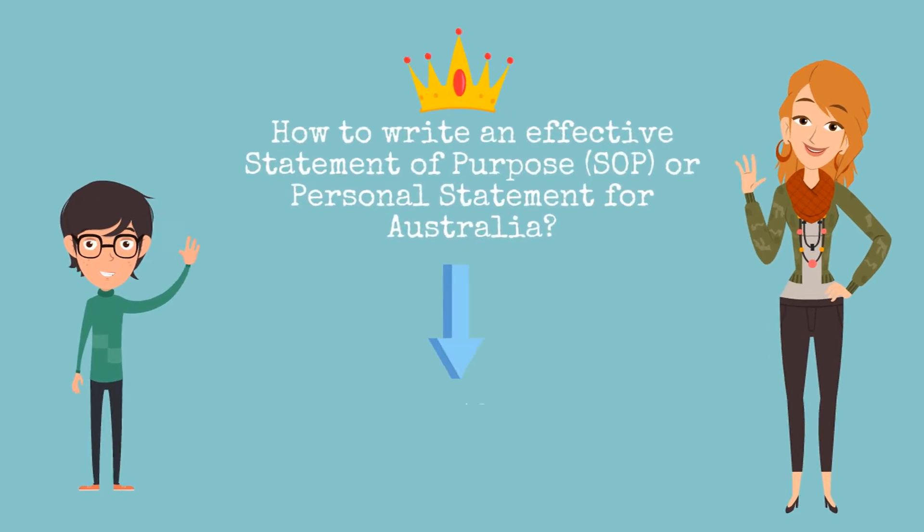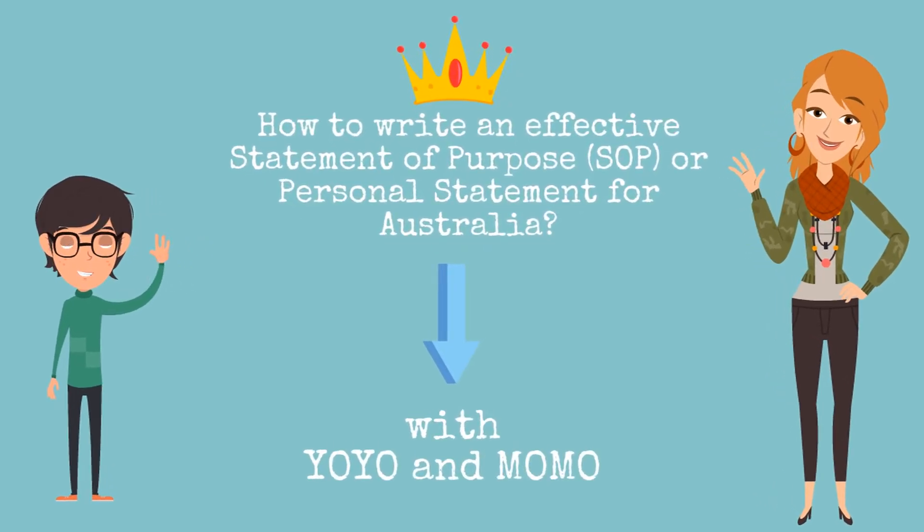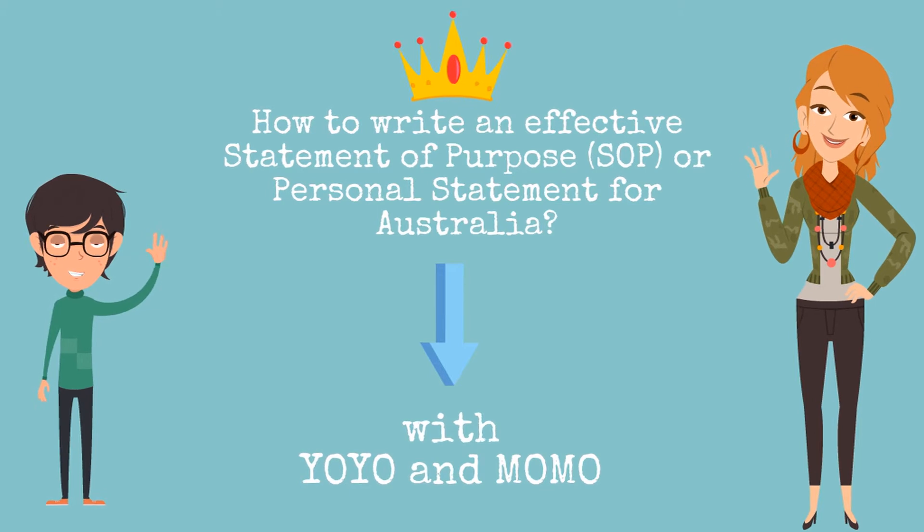Hello guys! We are back! Before we move ahead, we would like to thank you all for watching our videos and hoping you have learned a lot on how to prepare yourself for moving to Australia for further education.